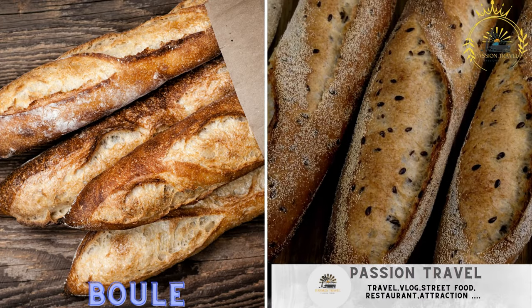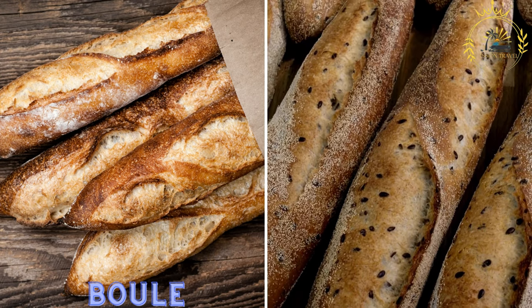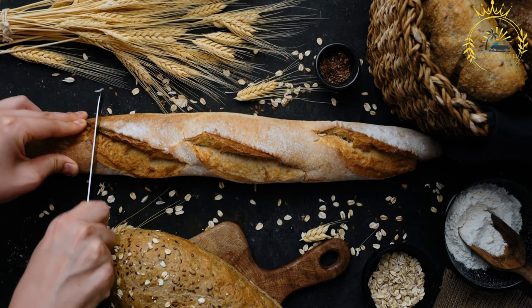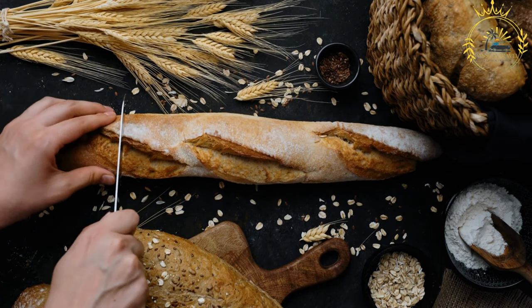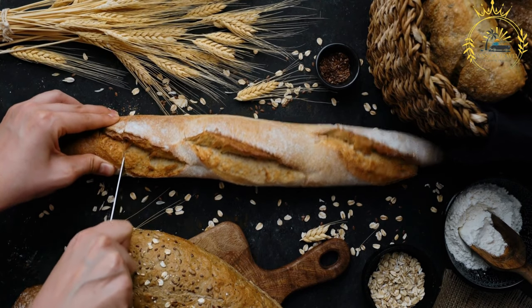Boulle is a type of bread, similar to a round baguette, commonly eaten with various stews and sauces. In Chad, boulle typically refers to a staple bread, also known as French bread or baguette, due to its resemblance to the French baguette. However, Chadian boulle may have some distinct characteristics and adaptations to local tastes.